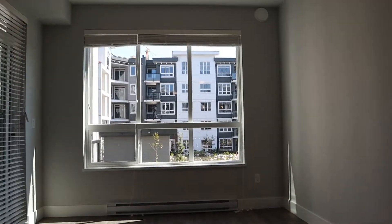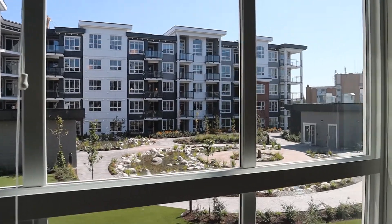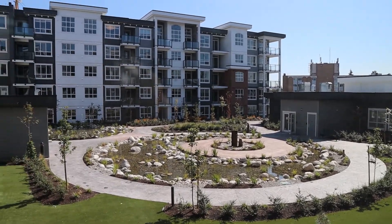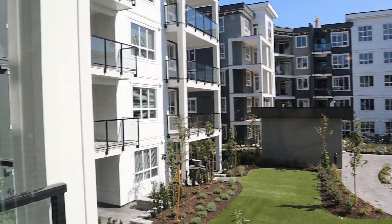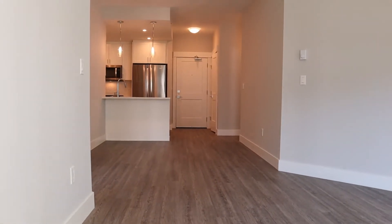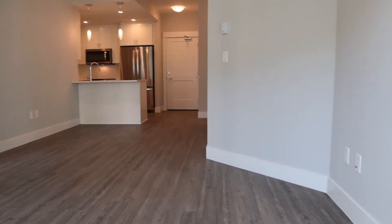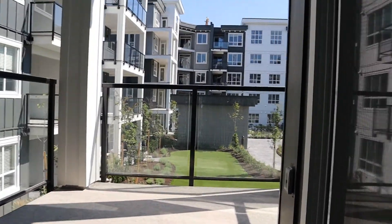We are looking towards the courtyard — I think this is definitely the best side of the building, so there should be zero street noise. Out the window, you can take a peek outside. It's kind of a rectangle-shaped deck, narrow and a little longer.